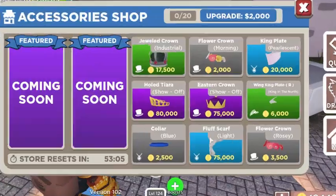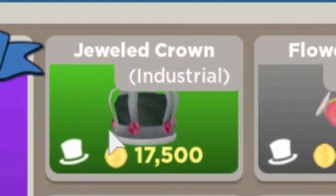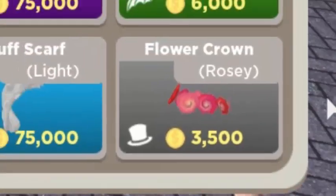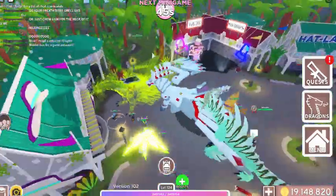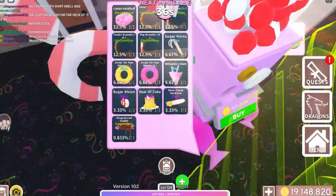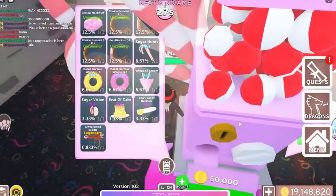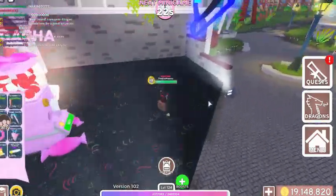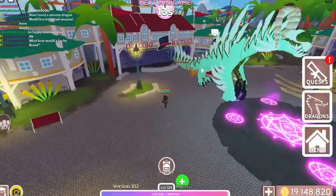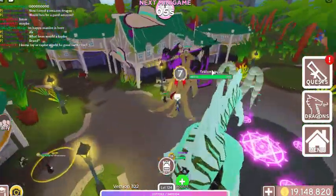In the shop you've got FluffsCorp items — collars, tiaras, jeweled crown, flower crown, Easter crown, king plate, and others. Over in Aries Choice, there are gacha machines too. You can get things like a donut, donut seat top, cake, sugar vision thing. It costs around 50,000 coins. I'm not sure I like what's in the gacha — though it will change every so often.